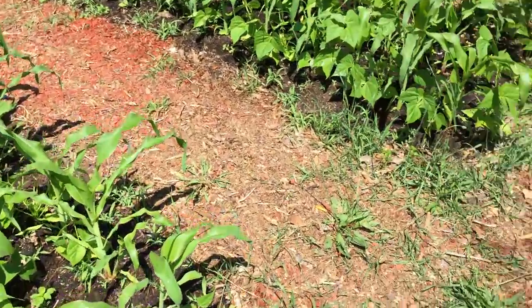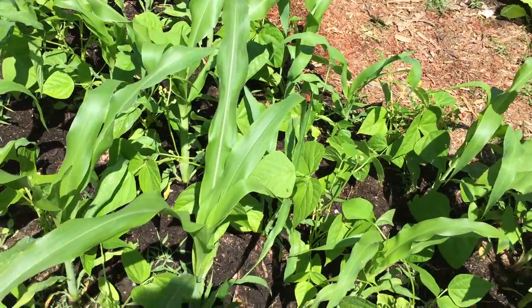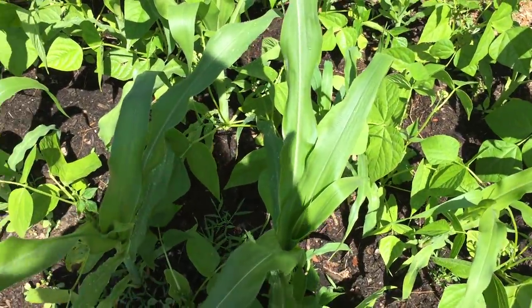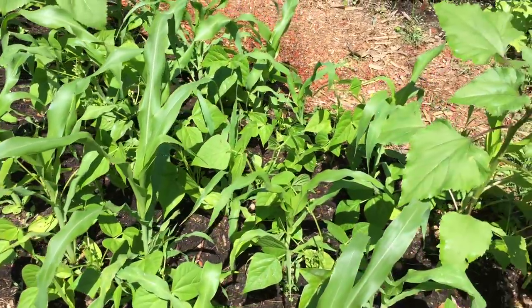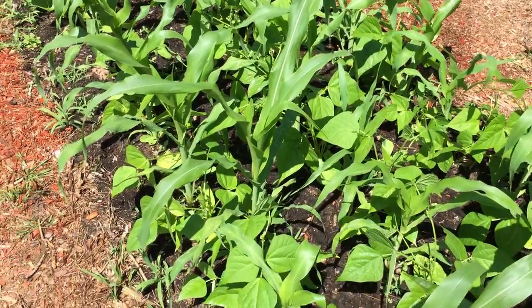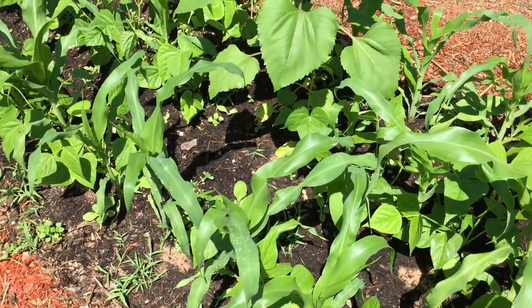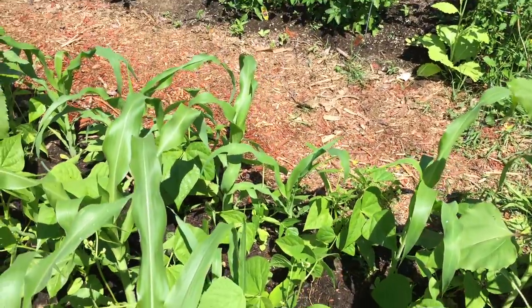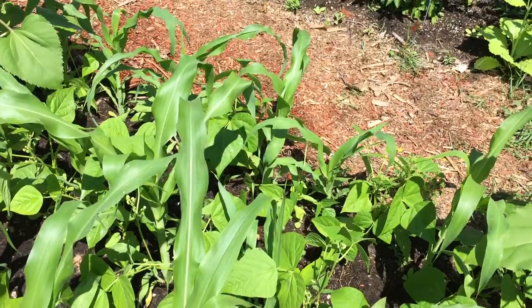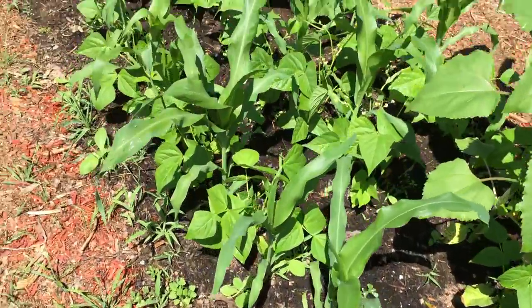Here's the corn and beans. The tallest ones are about six inches away from waist height. The key is knee-high by the 4th of July — any corn that's not at that point, it's not going to produce anything. Usually even in this cold climate, with fertilization — I'm using azomite, Neptune's Harvest, and kelp meal — the stuff will be about waist high before the 4th.